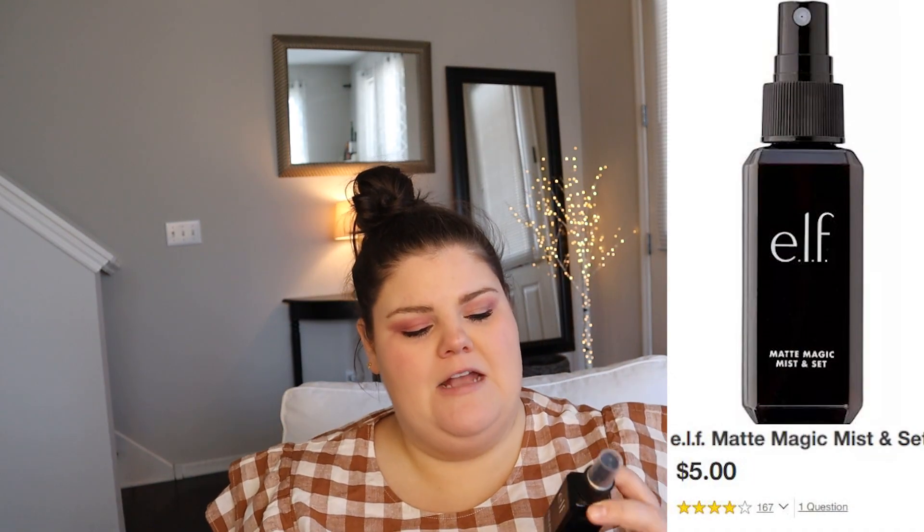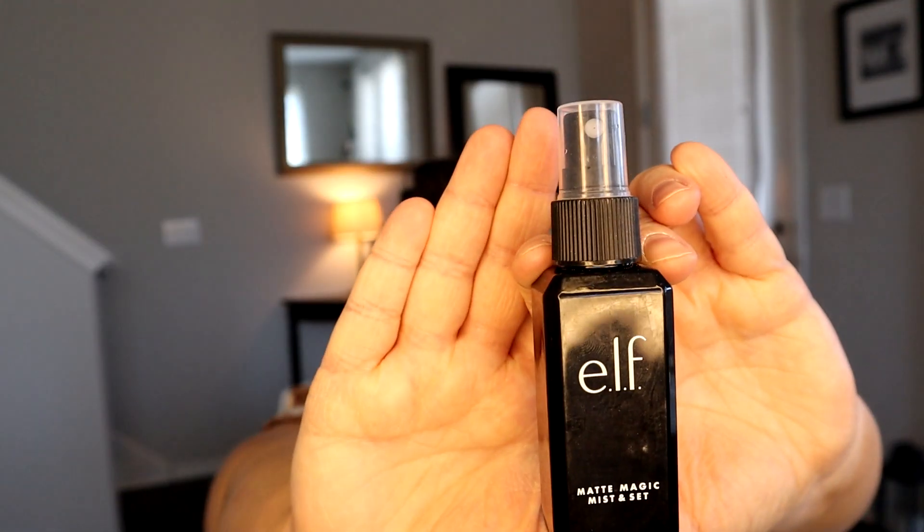To finish and set my makeup, I've been finding that with higher necklines and lighter colors like white, I'll get some transferring when I look down. So I ventured out to find a setting spray. I still find some transfer, but I did like this one because it's affordable, has good reviews, and works pretty well. This is the e.l.f. Matte Magic Mist and Set, and I think it was about $5. It's a really fine mist that dries quick and matte and sets the makeup pretty well.